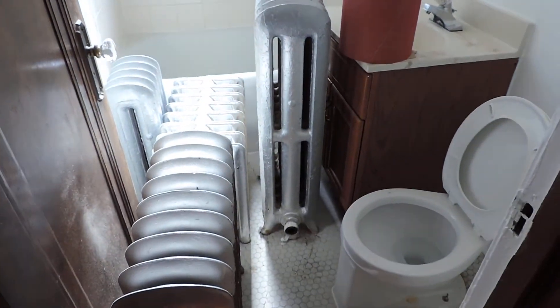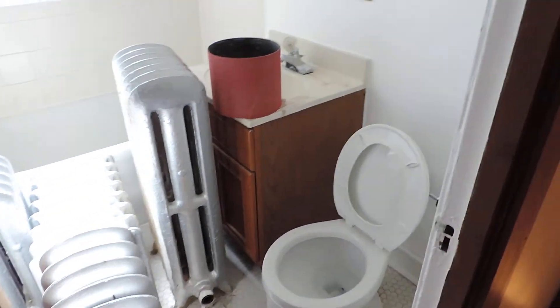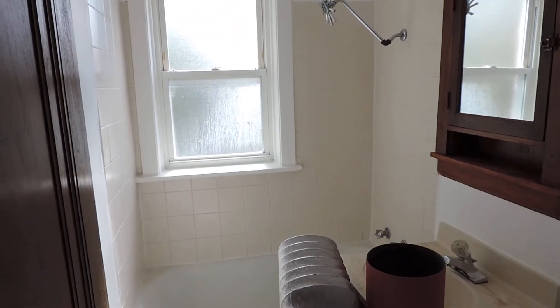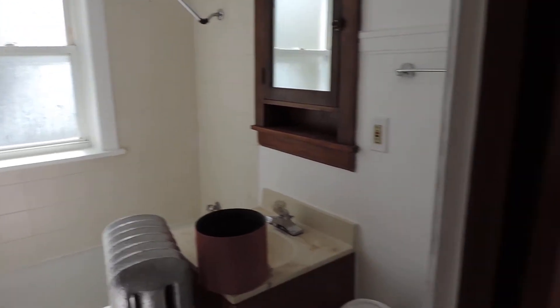I can't get in the bath because that's where we put the radiators. But you see a standard sink, commode, a little bit fancy shower head, very clean tiles. The window again is facing east.